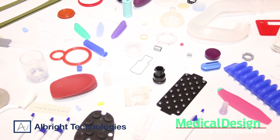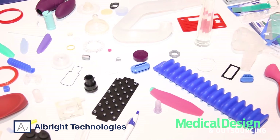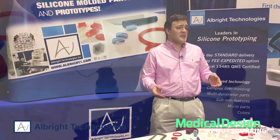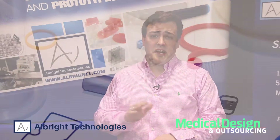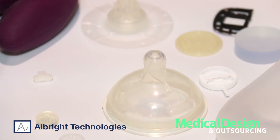We've been in business since 1995. We're ISO 13485 certified and we have a controlled environment room which is ISO class 7. We mold medical products in our ISO 7 controlled environment room, ranging from parts that come into contact with the skin, short-term implantables, and long-term implantables.